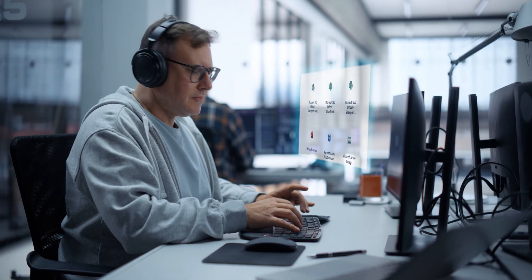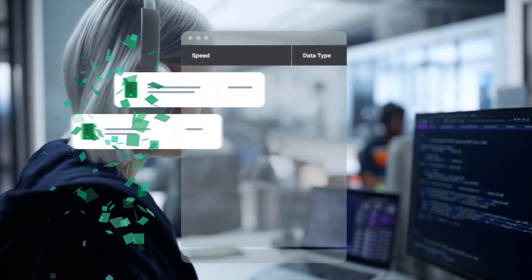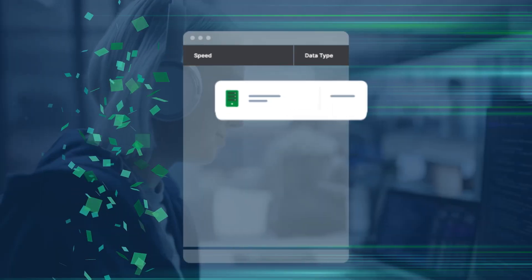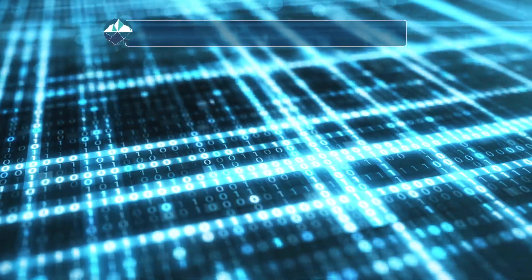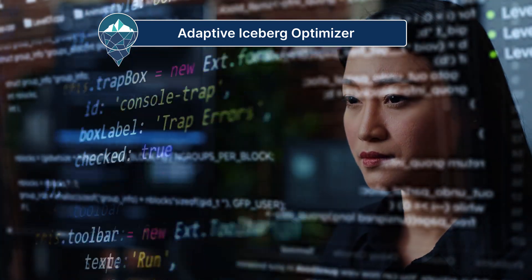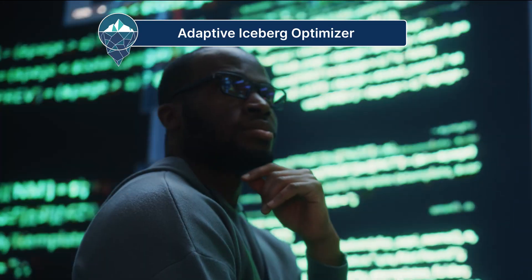You can ingest batch and streaming data from hundreds of sources. You can map source to target types, evolve schemas, update rows, and manage partitions automatically. Click's adaptive Iceberg optimizer continuously monitors tables and determines the ideal optimizations, compactions, and cleanups to execute based on each table's unique characteristics.